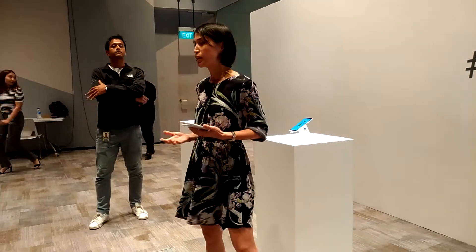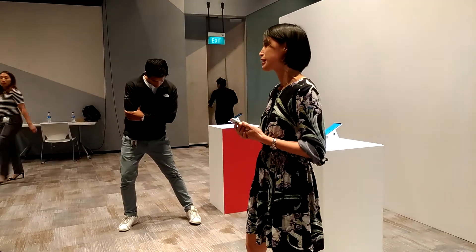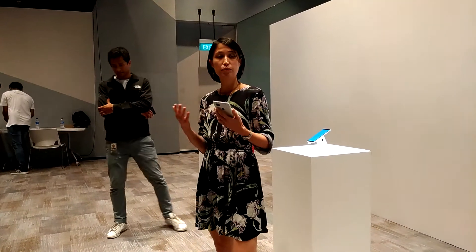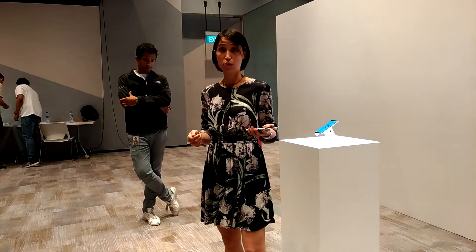The Pixel 2 XL is really built in the belief that you need to ask more from your phone. At Google, we're bringing you the best of hardware, software, and artificial intelligence to create a phone that's smart but also simple and safe. We really believe that our job is to provide you with the tools and then get out of the way.